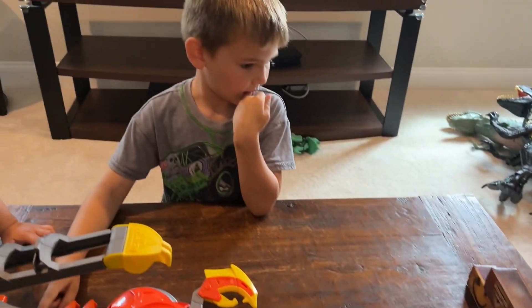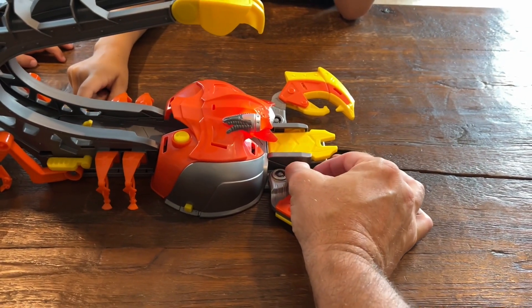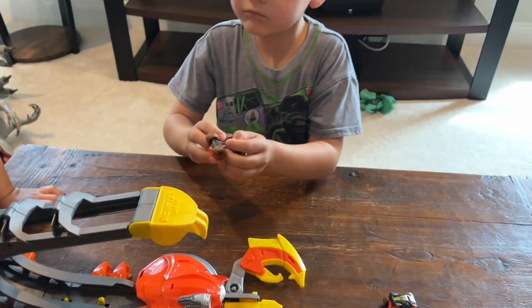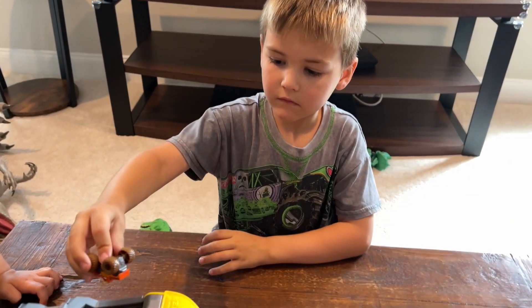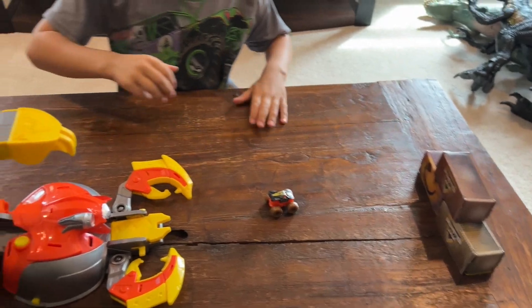We totally missed the boxes, so I guess that means we have to lower the ramp. Johan's going to load them this time — we're going to retry. We lowered the ramp to try to hit it.